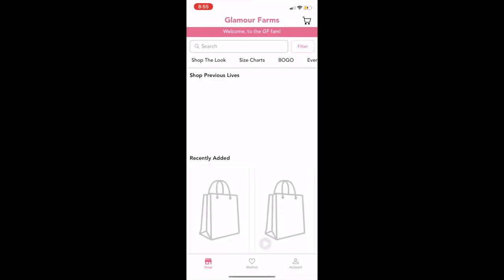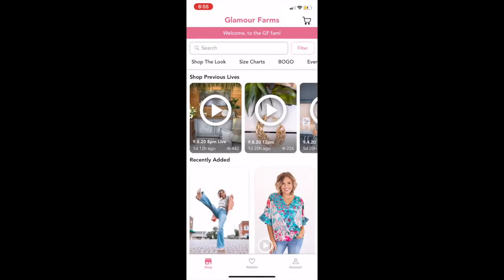Hey ladies, today I'm going to be talking to you about our new GF app updates and I am so excited to share this with you because the Glamour Farms app is our staff's favorite way to shop. We know that many of you love it and we know that this new update is going to make those of you who've had it before love it even more, and those of you who haven't yet experienced it are definitely going to love it now. It is so user-friendly and so easy to navigate.